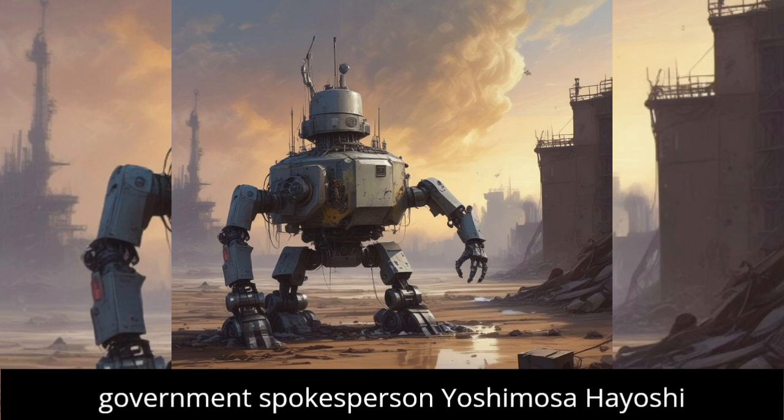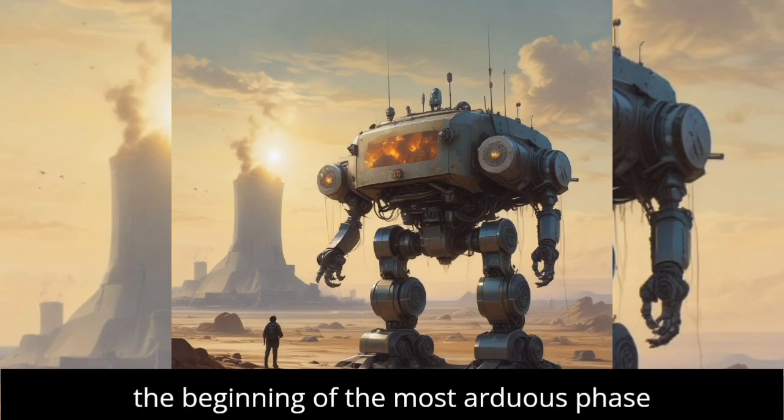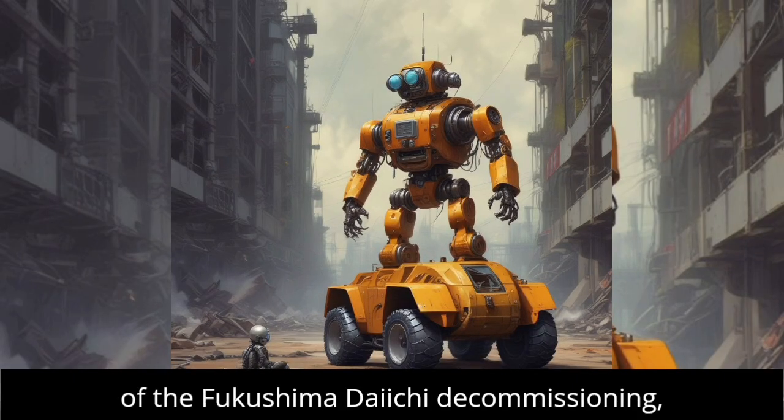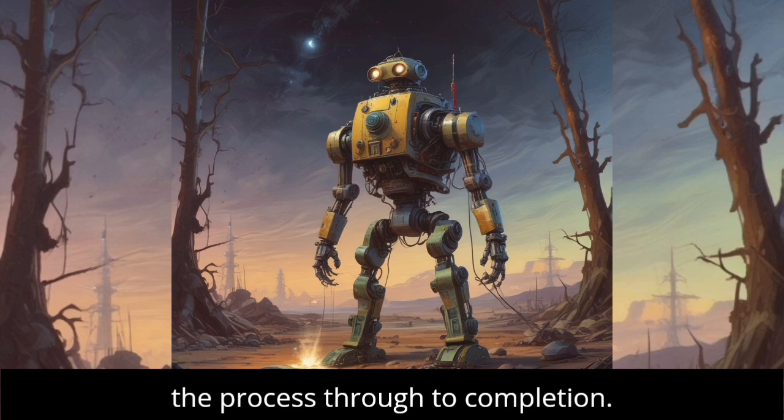Chief government spokesperson Yoshimasa Hayashi emphasized that this operation signifies the beginning of the most arduous phase of the Fukushima Daiichi decommissioning, with the government committed to managing the process through to completion.